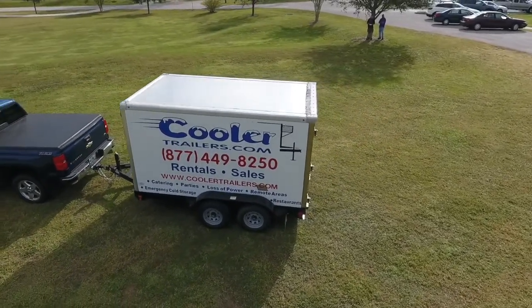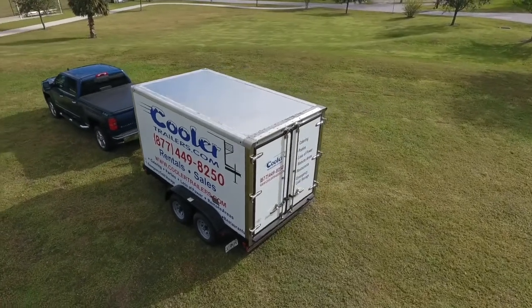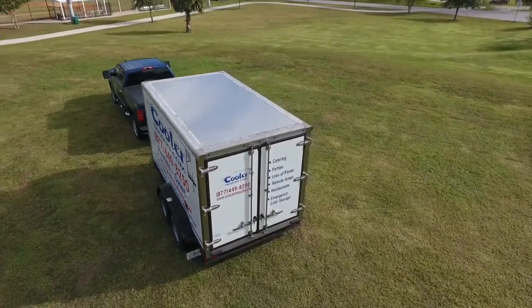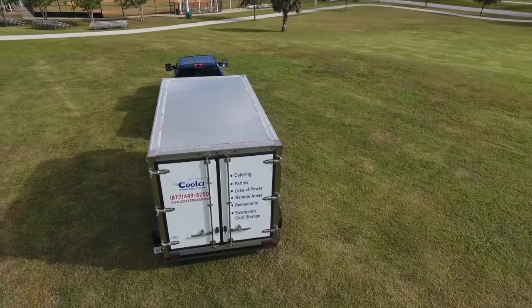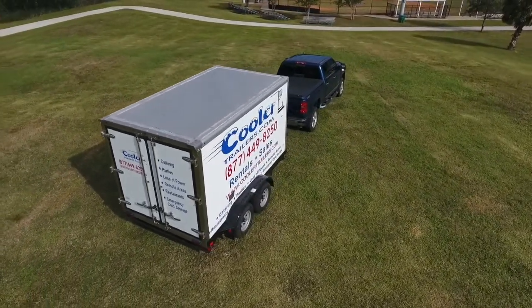You're here because you're looking for a refrigerated trailer. Cooler Trailers in Ormond Beach, Florida has been making small refrigerated trailers since 1997. We make the best small refrigerated trailer on the market.